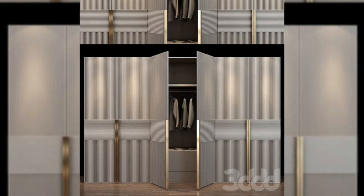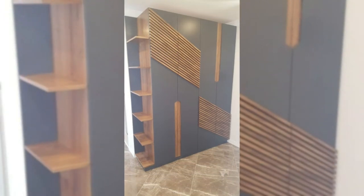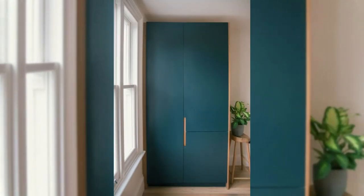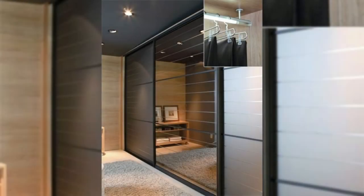Design 9: Glossy modular wardrobe with an inbuilt dressing table. In most cases we worry about aligning all the elements in a room so that it looks elegant. However, this design brings the cupboard and the dressing table together in a cohesive manner, with the help of a single attractive color and a glossy finish. Having an inbuilt dressing table not only adds more function to an almira but also works best in a small room where floor space is precious and limited.